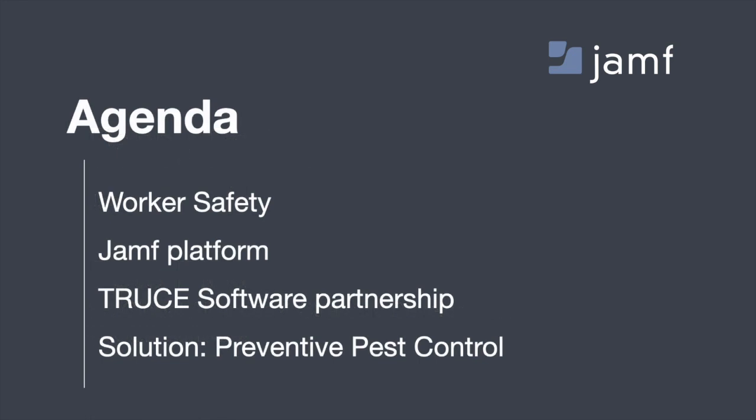Throughout our time, we'll lay out an agenda covering what worker safety is and how we've defined that together so it's applicable to your organization. We'll talk about the Jamf platform and how it lays the foundation for device management to take advantage of the tools Truce Software provides. We'll also highlight one of our joint customers, Preventive Pest Control out of Tennessee, who are currently using Jamf and Truce together to automate employee safety for their field service technicians when they get behind the wheel of their trucks.